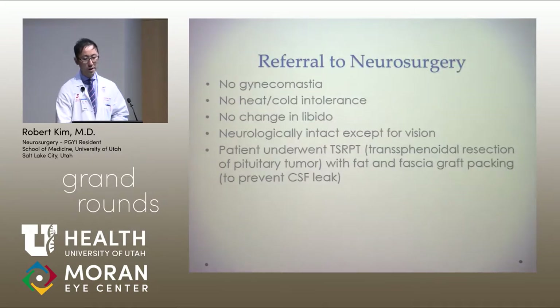Referral was made to neurosurgery. At the time of initial evaluation, he didn't have any gynecomastia, no heat or cold intolerance, and no change in libido. On exam, he was neurologically intact except for his vision. The patient underwent TSRPT, which stands for transsphenoidal resection of pituitary tumor, with fat and fascia graft packing, which is done to prevent CSF leak.